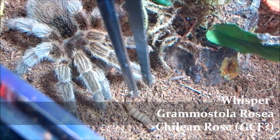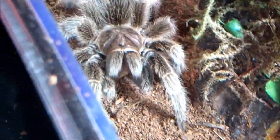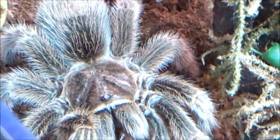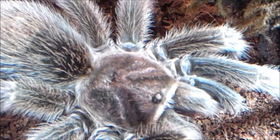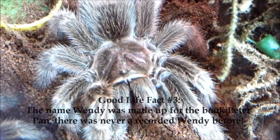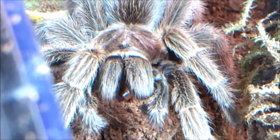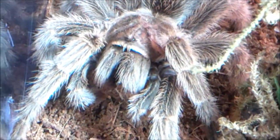Here's Whisper, Grammostola rosea, Chilean Rose. Some people have said she might be a gray color form. I don't know — she kind of just looks like a G. rosea who needs to molt. Until she molts I really can't tell. She eats very well. She was wild caught, and she's the smallest of all my G. roseas — she's around four inches long. She was a new addition also featured in Tarantula Cloud number 10. I got her around the same weekend I got the scorpion, maybe a week after. She's been doing great. I just think she's a very silverish looking individual — I don't know if she's a gray color form.